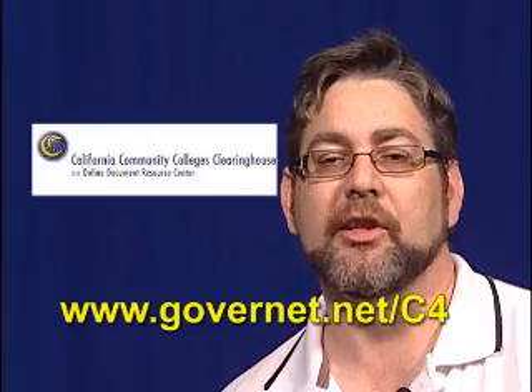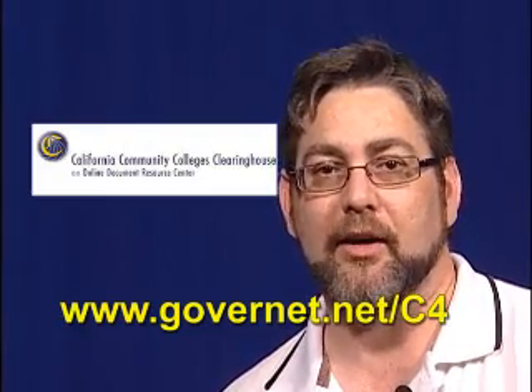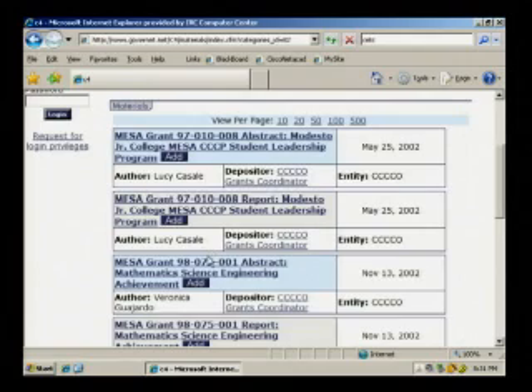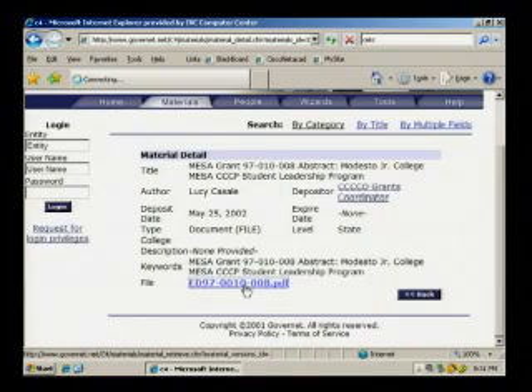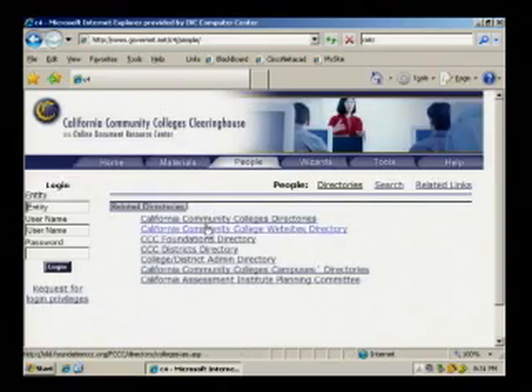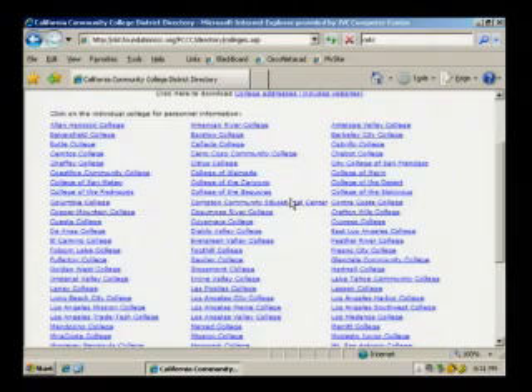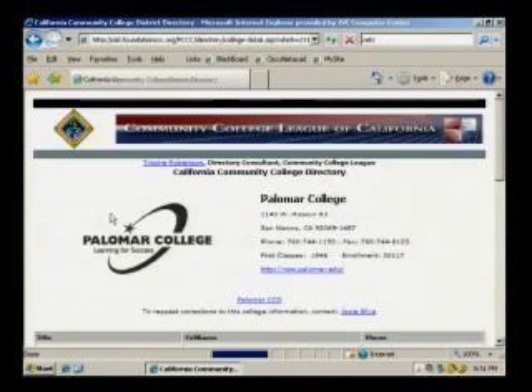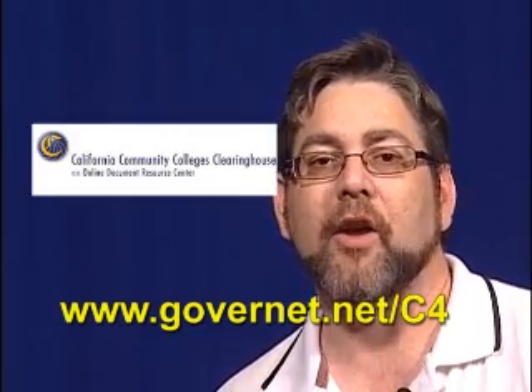The California Community College Clearinghouse is a statewide web-based repository that allows authorized users at both the local college and state level to electronically deposit, self-index, search, and retrieve documents, files, and certain databases of interest to any or all of the 109 colleges and the California Community College Chancellor's Office. The CCC Clearinghouse was developed in 1998 with an initial focus on curriculum and instructional materials. It has since been redesigned and enhanced to include scanned copies of grant narratives and program reports submitted to the CCC Chancellor's Office, course outlines of record for a growing number of colleges, and a web-based survey wizard. To access certain features, you will need to request login privileges by following the instructions at the website.